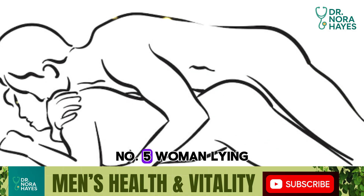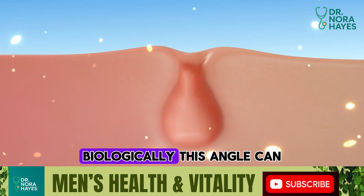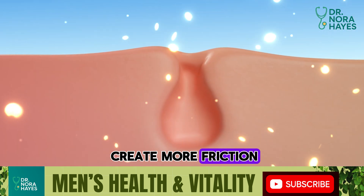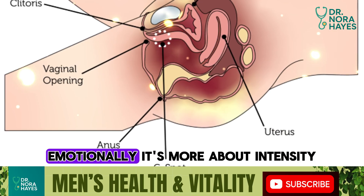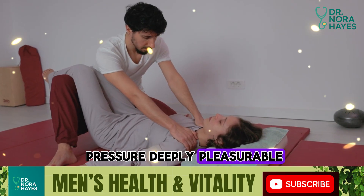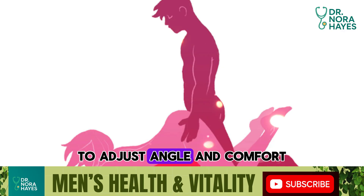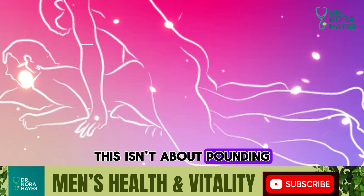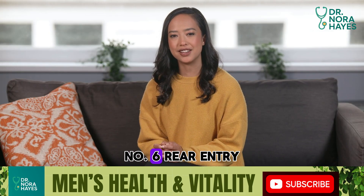Number five: woman lying face down — prone rear entry. Biologically, this angle can create more friction along the front vaginal wall, the area that includes the G-spot. Emotionally, it's more about intensity; some women find the pressure deeply pleasurable. Practically, the key is to use pillows under her hips to adjust angle and comfort. This isn't about pounding — it's about experimenting with subtle shifts until you find what makes her respond.